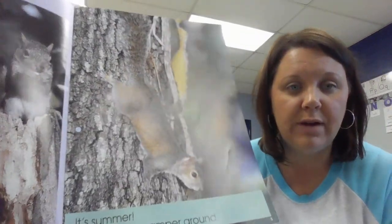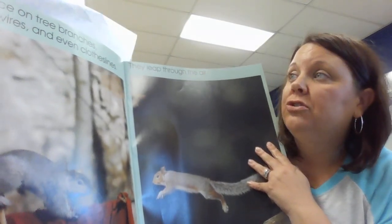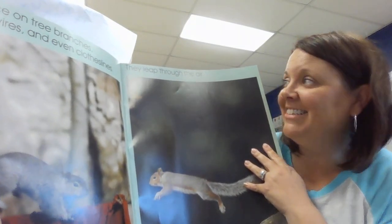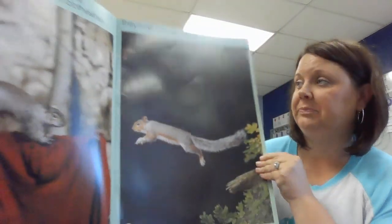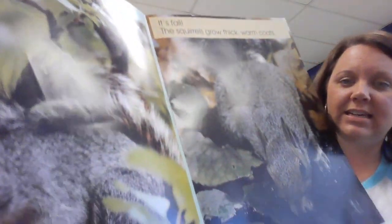It's summer. The squirrels scamper around. They balance on tree branches, telephone wires, and even clotheslines. They leap through the air. These are photographs. They feast on fruits and seeds.